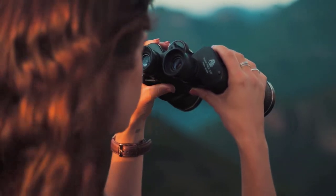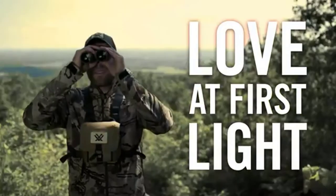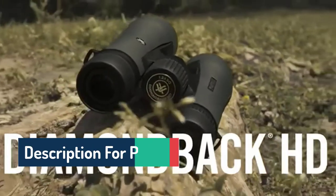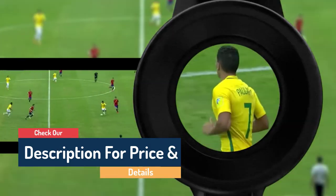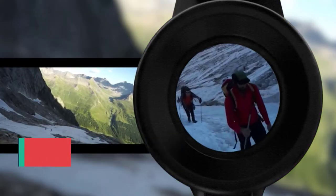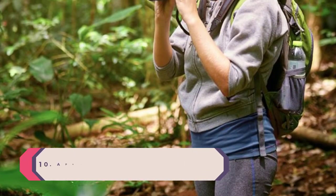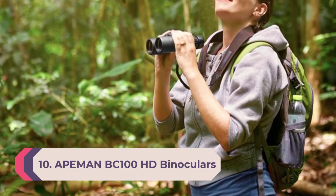Hello guys, today in this video we are going to help you find out the best binoculars of 2022 on the market. I made this list based on my personal opinion, trying to rank them based on price, quality, durability, customer reviews, and more. If you want to see their prices and find out more information, you can check the links in the description below.